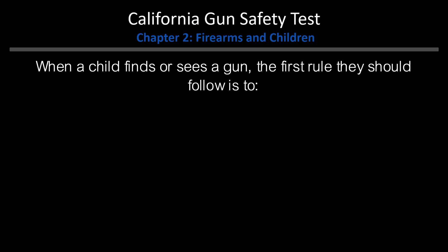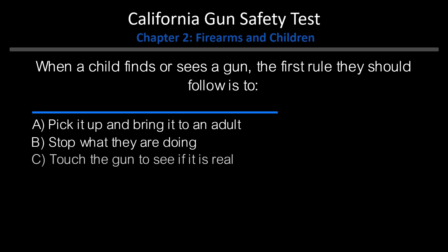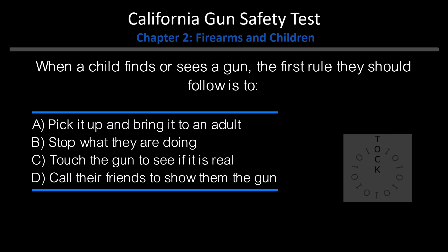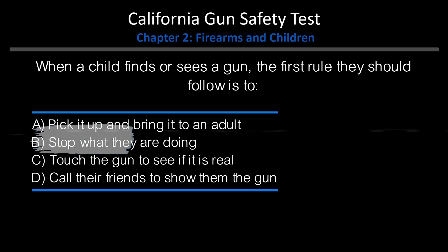When a child finds or sees a gun, the first rule they should follow is to: A. Pick it up and bring it to an adult. B. Stop what they are doing. C. Touch the gun to see if it is real. D. Call their friends to show them the gun. Answer: B. Stop what they are doing.